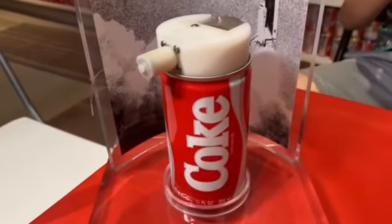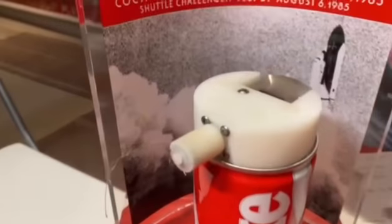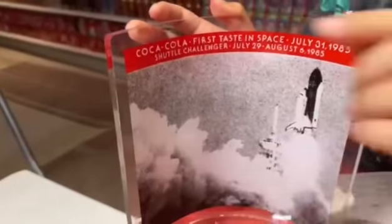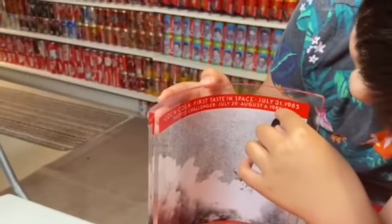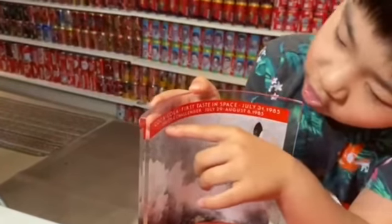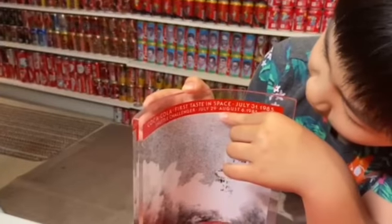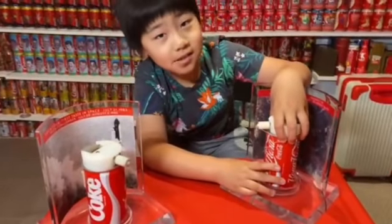Coke made it the first soft drink to be consumed in space. As you can see on the back of the bottle, it says 'Coca-Cola first taste in space' and it says July 31, 1985, and it says Shuttle Challenger July 29 – August 6, 1985. In 1991, Russia did the same.